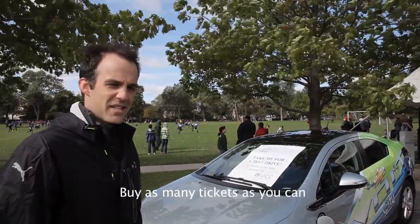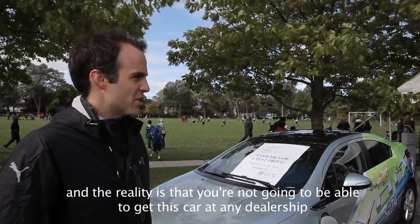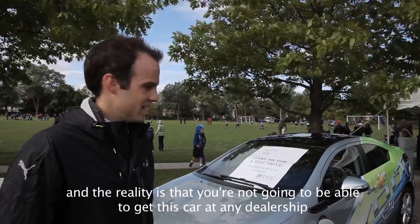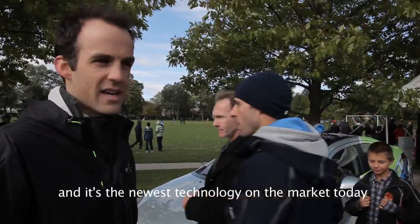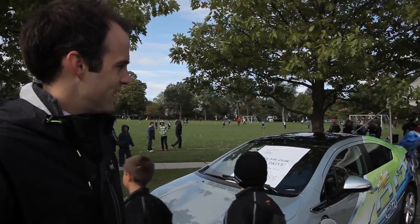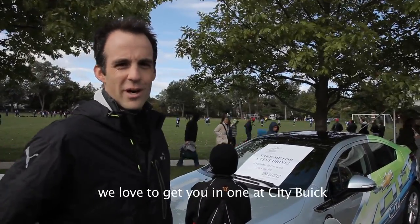Buy as many tickets as you can because it's only going to increase your odds. The reality is you're not going to be able to get this car at any dealership — it's the newest technology on the market today. It's a great car to drive and we'd love to get you into one at City Buick.